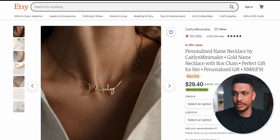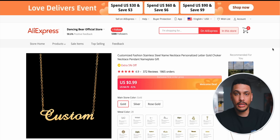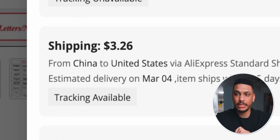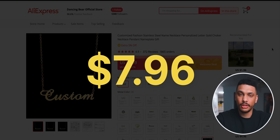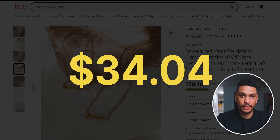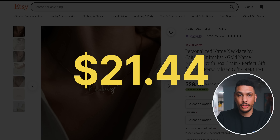Basically, every time someone orders a necklace from your Etsy shop, you're just heading over to AliExpress and finding a seller who creates custom jewelry to create that piece for you. Even after paying the full price of $4.70 for this custom piece of jewelry plus shipping — going with the slightly more expensive option for faster shipping — you're only paying $7.96. If you're selling the product for $42 on Etsy, you're still making a $34.04 profit per necklace. Even if you sold it cheaper at $29.40, you'd still be making a $21.44 profit per sale.